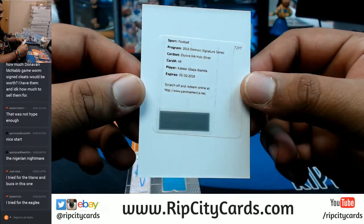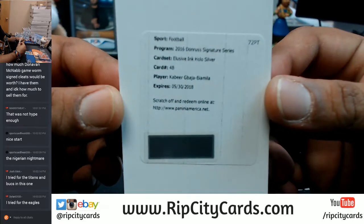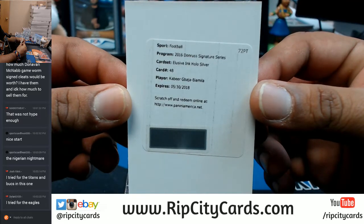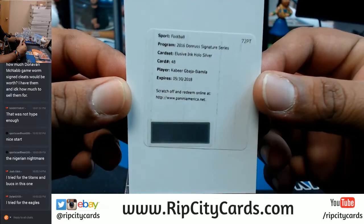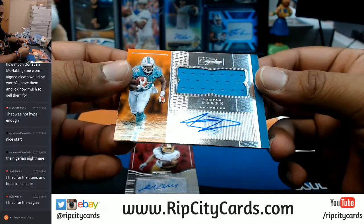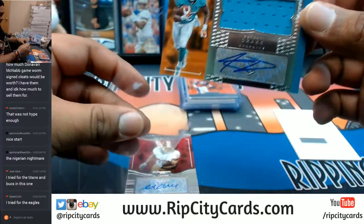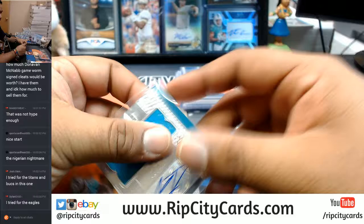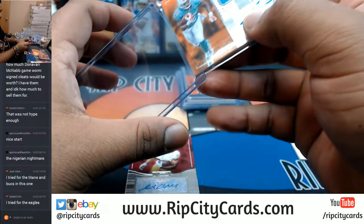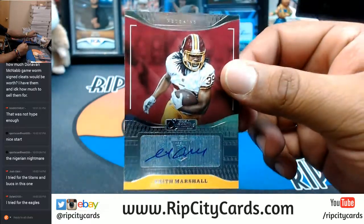Elusive Ink Hollow Silver for Kabir Bajab Yamila — I'm fairly certain that is a Packer. For the Dolphins, Kenyan Drake with the patch auto. For the Redskins, Keith Marshall.